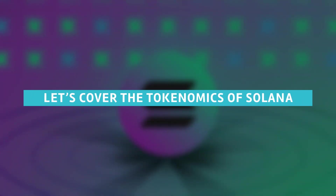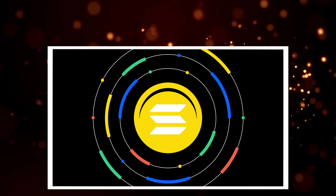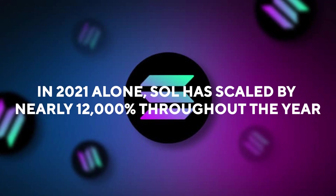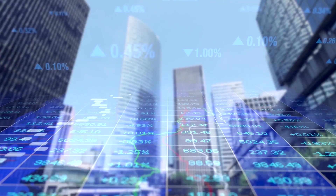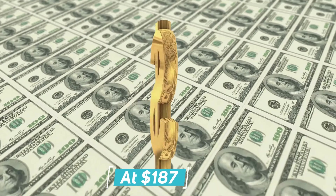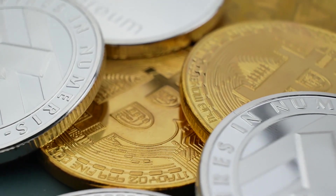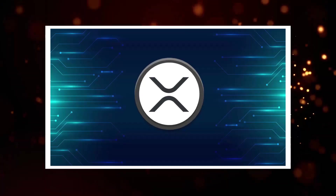Let's cover the tokenomics of Solana. The Solana blockchain operates with the Solana cryptocurrency, popularly referred to as SOL. In 2021 alone, SOL had scaled by nearly 12,000% throughout the year, giving it a $57.6 billion market cap, with each token trading at $187. SOL's market cap places it at number 5 among the biggest cryptocurrencies, ahead of Doge, Polkadot, XRP, and Cardano.